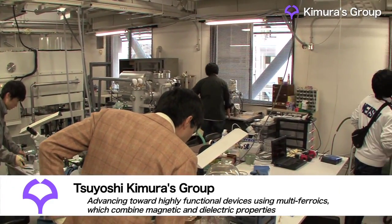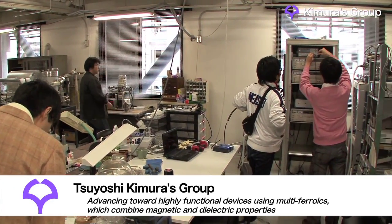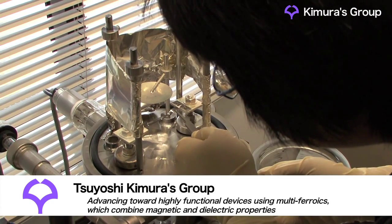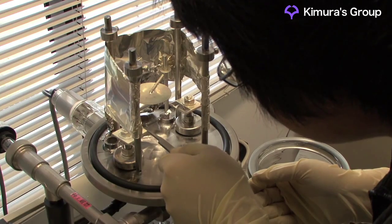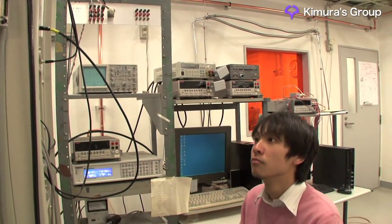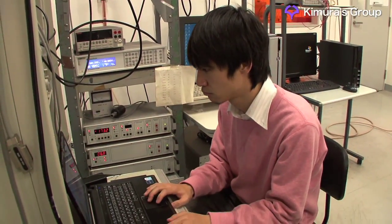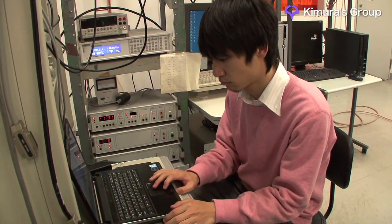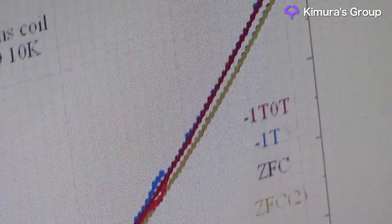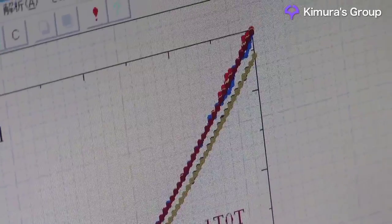At Osaka University's Graduate School of Engineering Science, the Kimura Laboratory is studying phenomena where dielectric and magnetic properties are interrelated. This research has several aims: to design and synthesize various materials, to precisely measure their structural, magnetic and dielectric properties, to understand these phenomena, and to develop materials with highly functional characteristics.